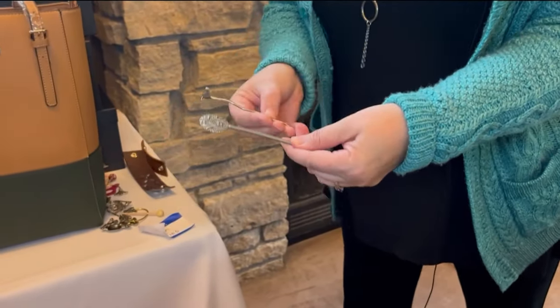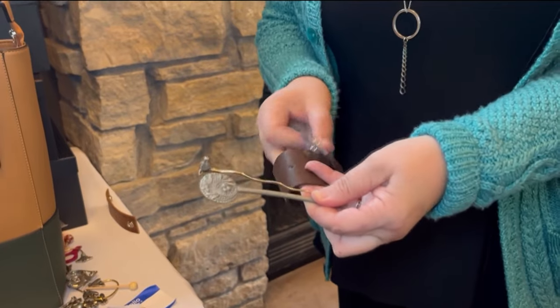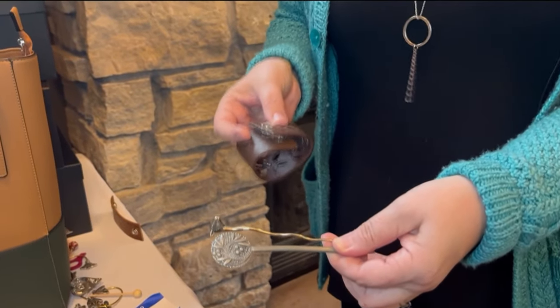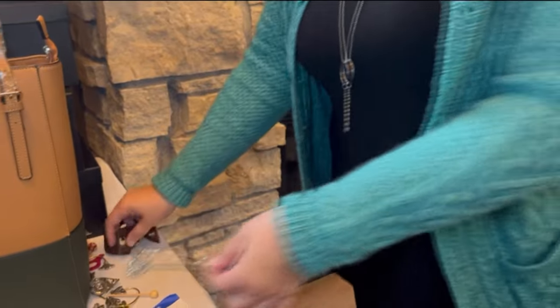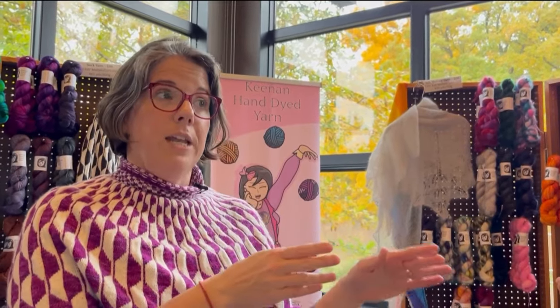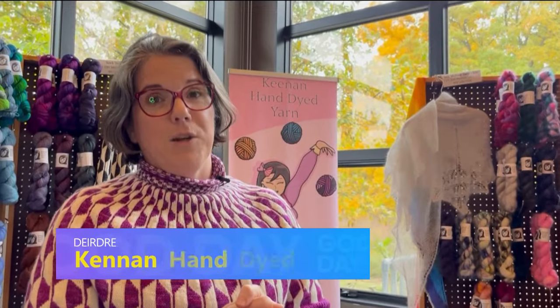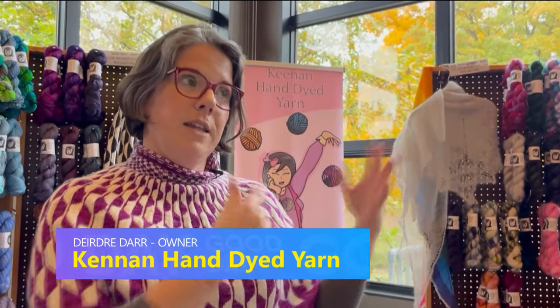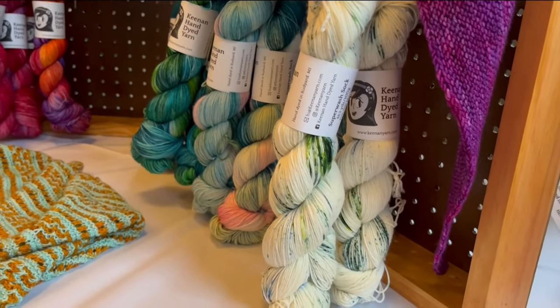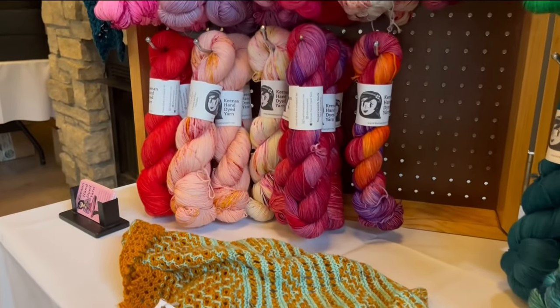The group also talked about accessories — specifically stylish pins you can buy to help hold your shawl in place. Deirdre from Keenan Hand-Dyed Yarn is really excited to be working with a new mill out of Michigan for all-American wools, which she'll be introducing into her line in the coming year. If you are interested in Deirdre's yarn, you can find her online and on social media as Keenan Hand-Dyed Yarn.